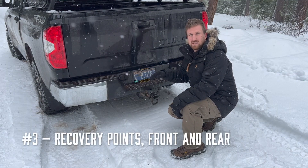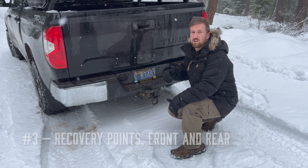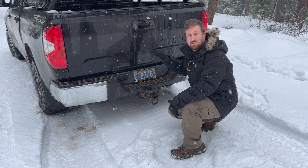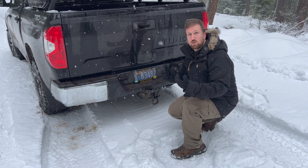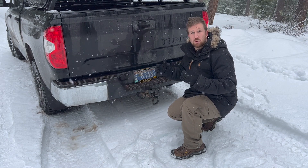Number three on our list is vehicle recovery points. When you do get stuck, the easiest way to get out is to either have someone pull you out with a strap or with a winch. The best way to do that is to have rated recovery points on your vehicle that can support the full weight of the vehicle.